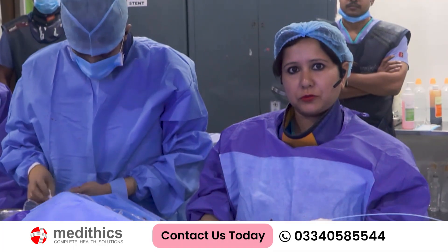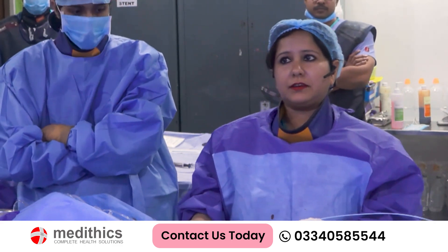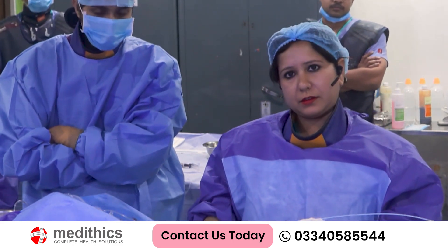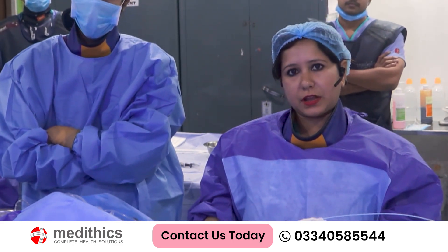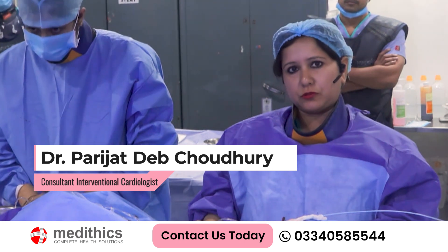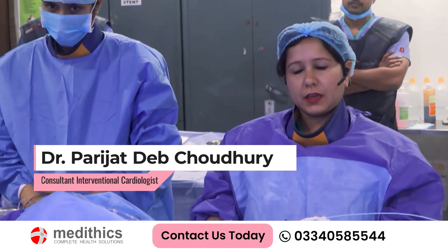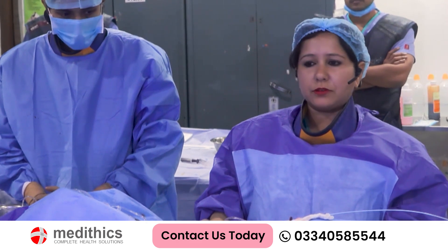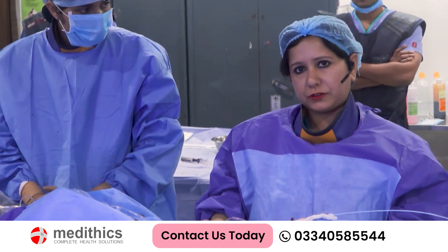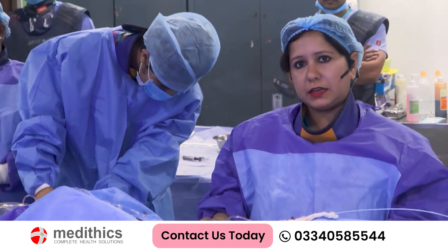Today we are here doing a very interesting live case. He is an 80-year-old male with inferior wall MI. The MI was one month back, and we did angiography two days before which showed triple vessel disease with significant left main ostial stenosis. Because it is an inferior wall MI, we are proceeding with the inferior RCA angioplasty first, then we will correct the left main stenosis. There is also significant LAD and OM disease.